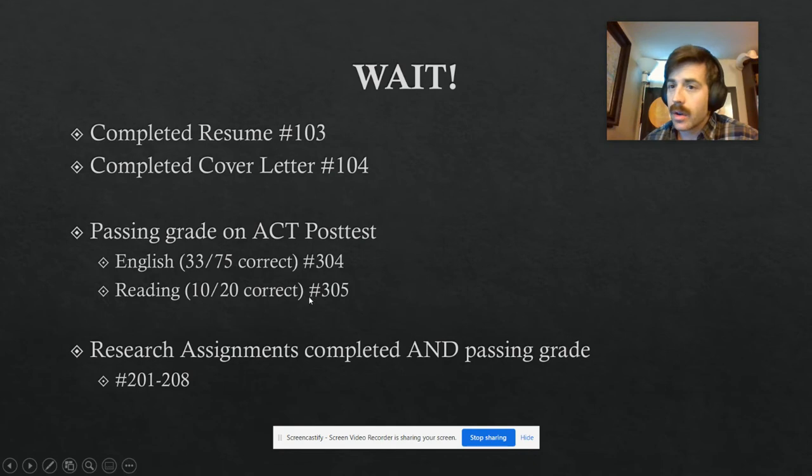If you need to retake those ACT tests, you'll have to meet with me one-on-one and we'll figure out a study plan and reopen those up. Lastly, you need to finish your research assignments — all assignments in the research unit completed to a passing grade. I need to see some mastery, or at least approaching proficiency, for assignments 201 through 208.